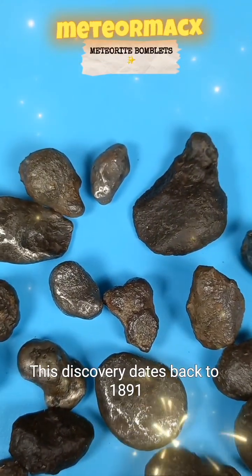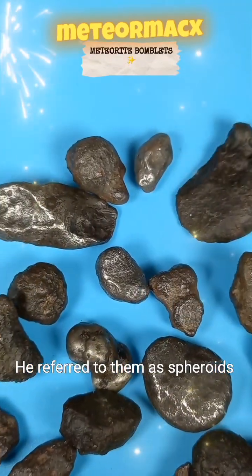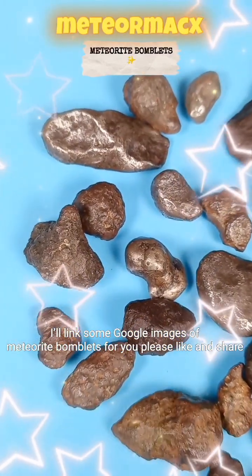This discovery dates back to 1891, thanks to Nininger, and he referred to them as spheroids. If you're curious, I'll link some Google images of meteorite bomblets for you — please like and share.